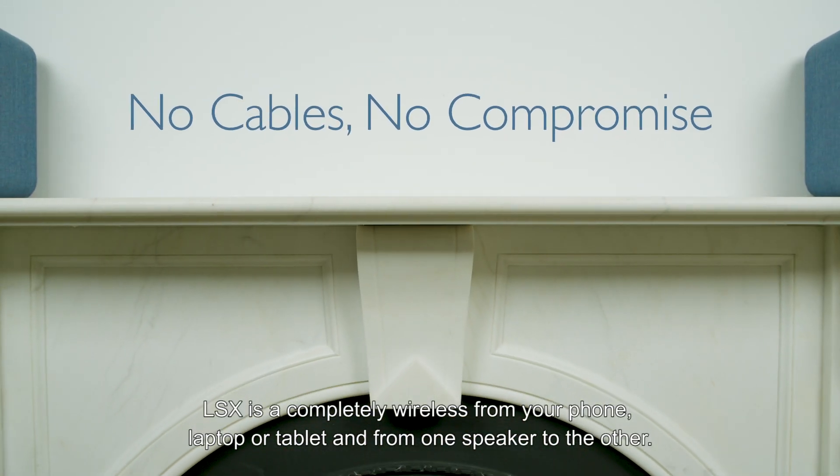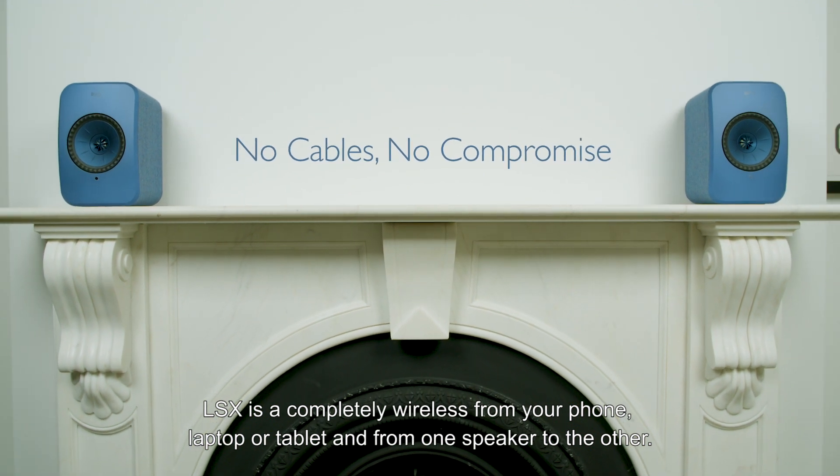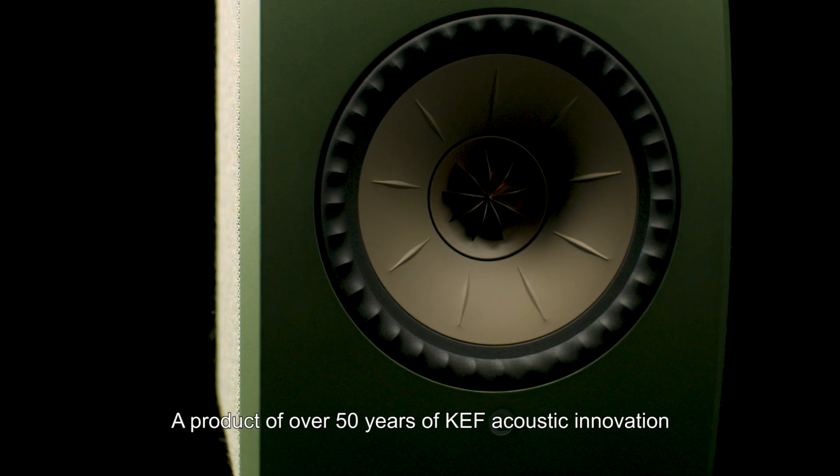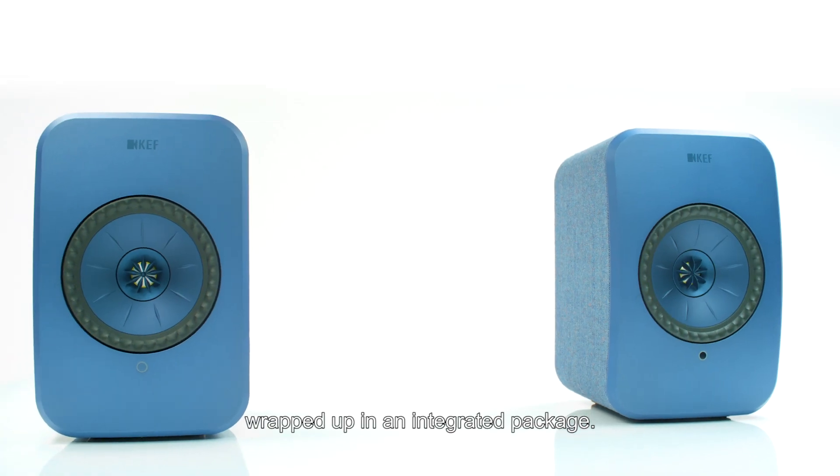LSX is completely wireless from your phone, laptop or tablet and from one speaker to the other. A product of over 50 years of KEF acoustic innovation wrapped up in an integrated package.